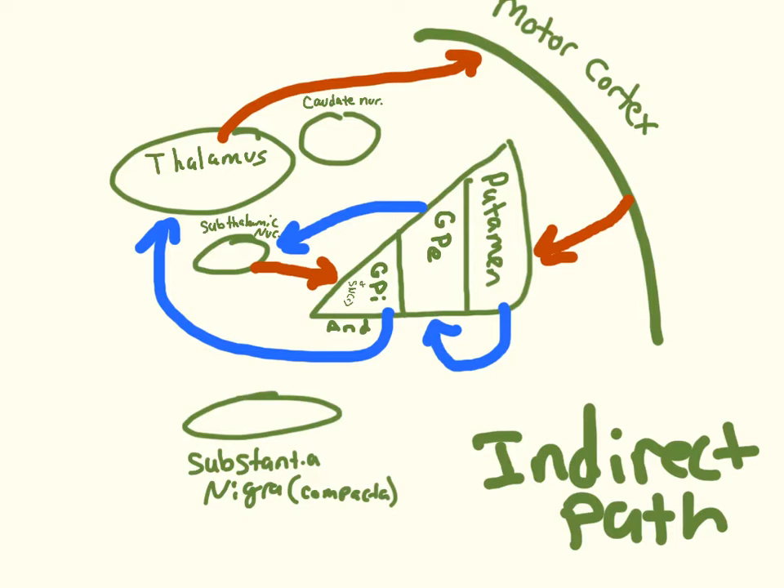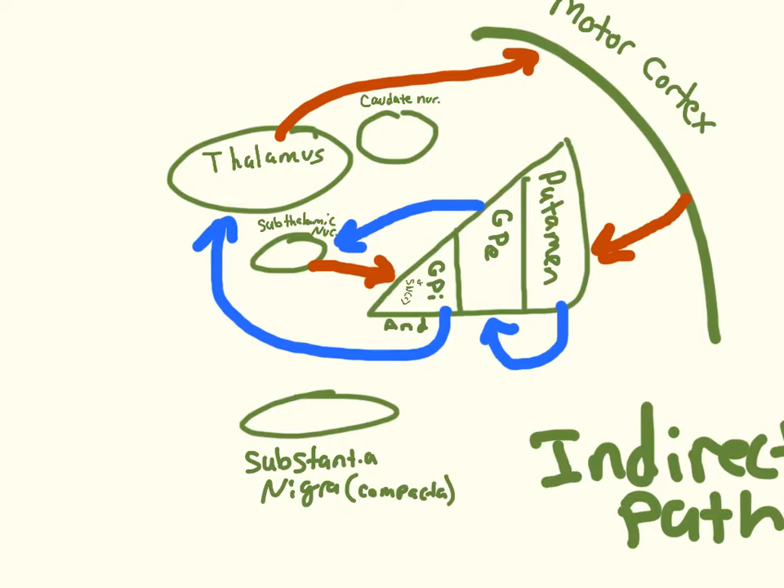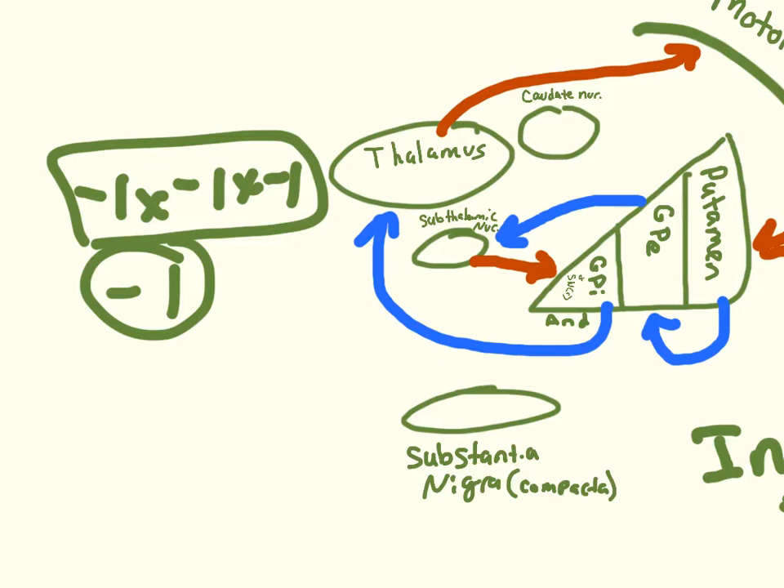In the indirect pathway, the subthalamic nucleus is basically always sending an excitatory signal to the globus pallidus interna, increasing its inhibitory signal to the thalamus so you get no message to the motor cortex. GPE is typically turning off the subthalamic nucleus, but the putamen stops GPE from doing that. When GPE isn't turning off the subthalamic nucleus, you get inhibition of the thalamus and stopping of the motor cortex. Multiplying three inhibitory signals: negative one times negative one times negative one equals negative one — an inhibitory signal, so the motor cortex can't fire.